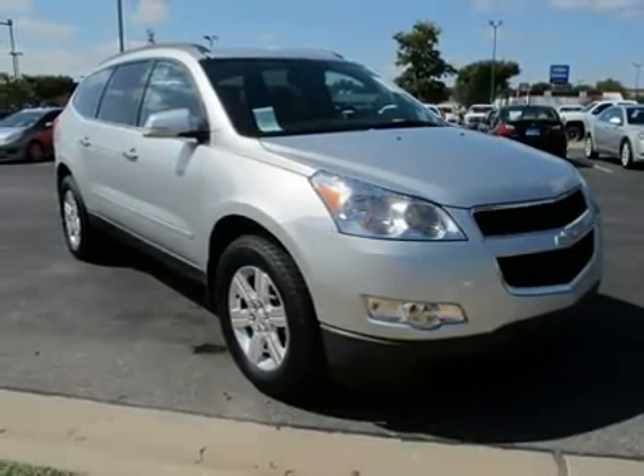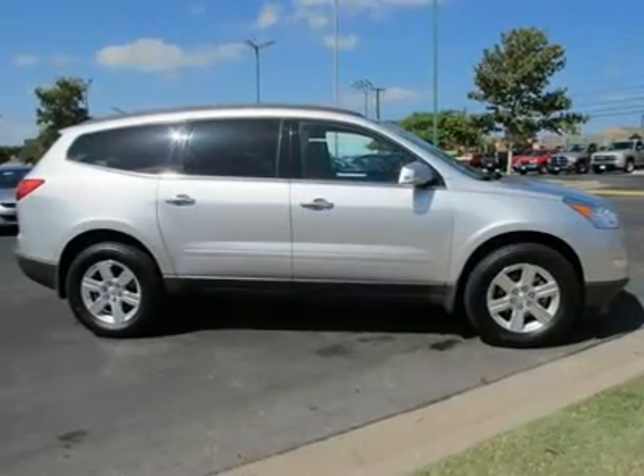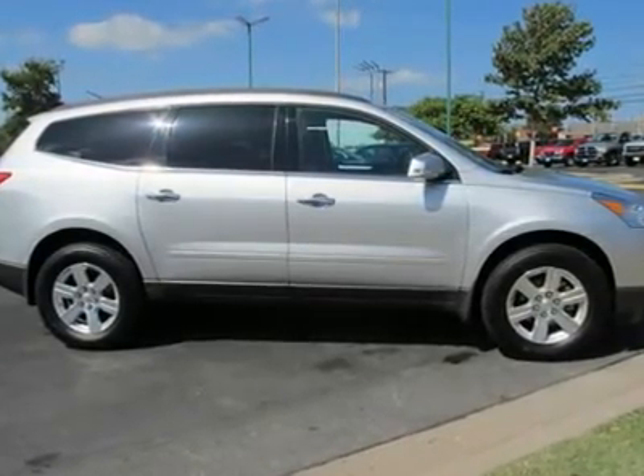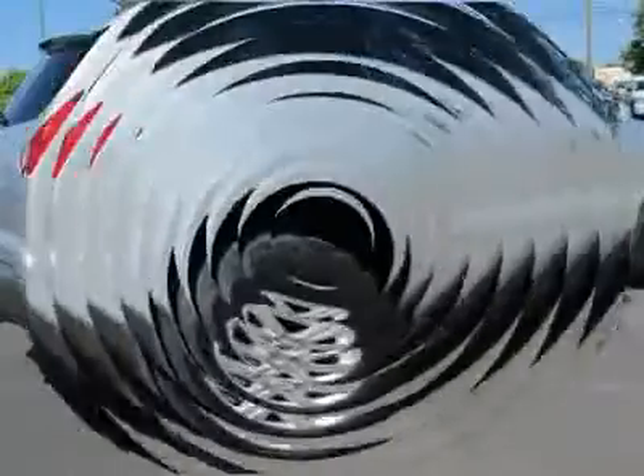Climate control, multi-zonar per carat, rear per carat, rear defrost, rear parking aid, auto dimming rear view mirror, driver vanity mirror, passenger vanity mirror, driver illuminated vanity mirror, passenger illuminated visor mirror, front reading lamps, rear reading lamps.